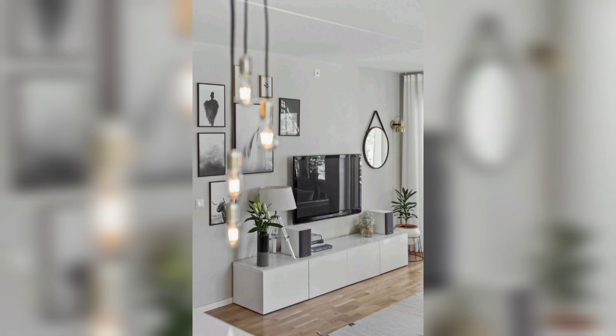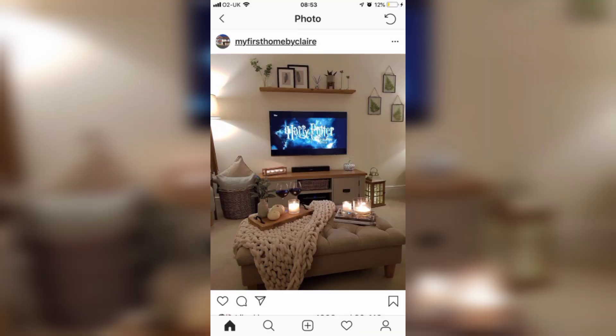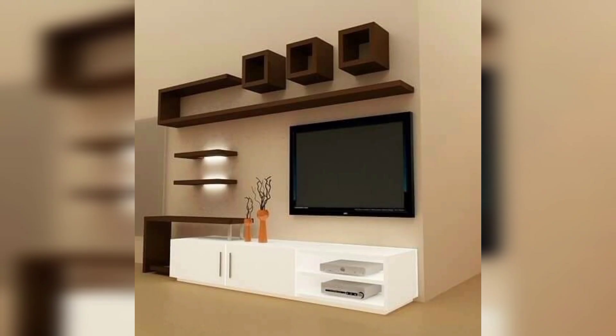Incorporate a sleek and modern entertainment center or TV stand that complements the overall style of the room. It should provide ample storage, space for electronics and accessories.